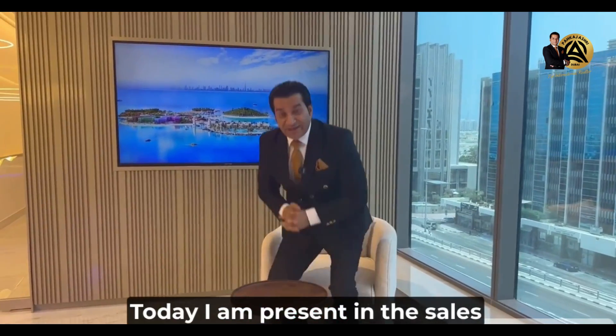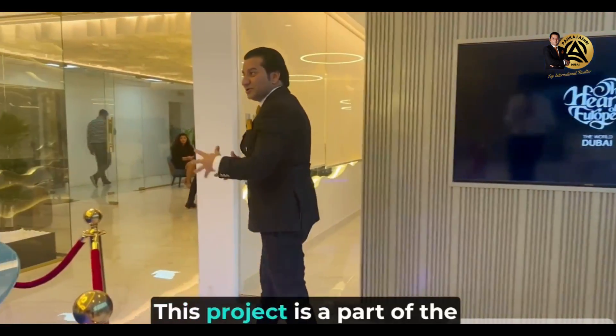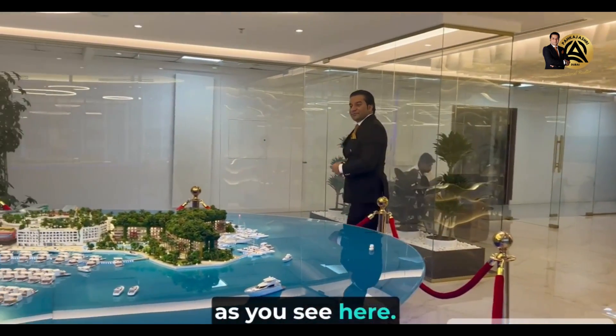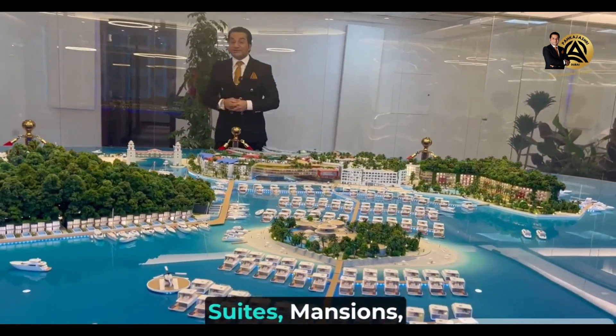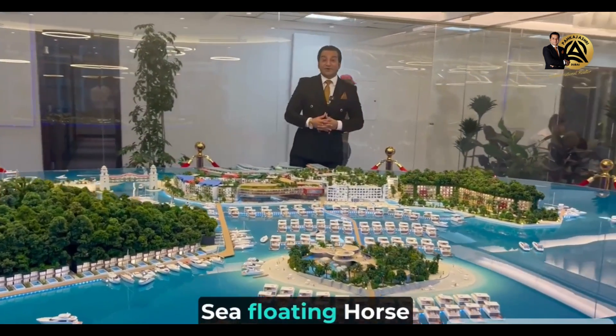Today I am present in the sales office of the Heart of Europe Island project. This project is a part of the World Island project. As you see here, the developer is developing six islands where you have the options of hotel apartments, suites, mansions, independent villas, and floating seahorses.